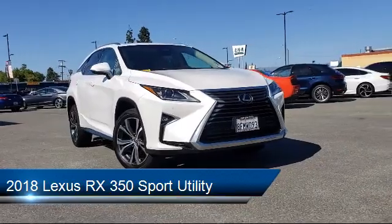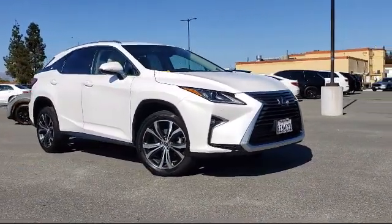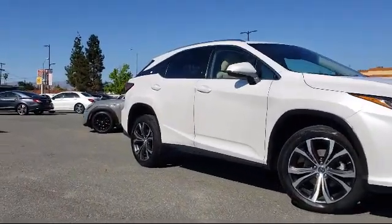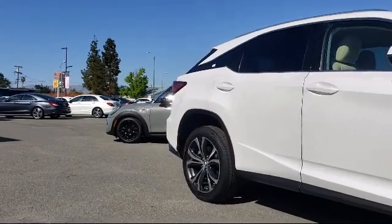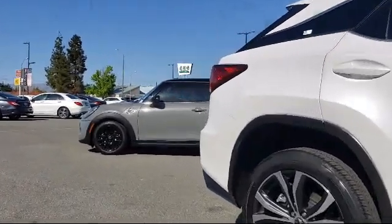and comes equipped with rear-view camera, fully automatic headlights, leather-wrapped steering wheel, tire pressure monitoring system, Sirius XM satellite radio, and keyless entry.